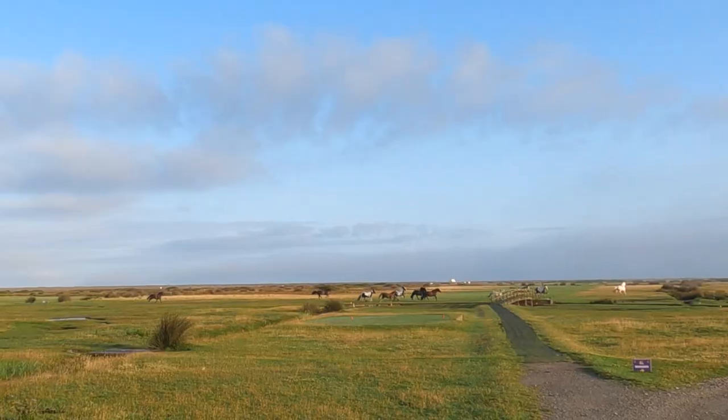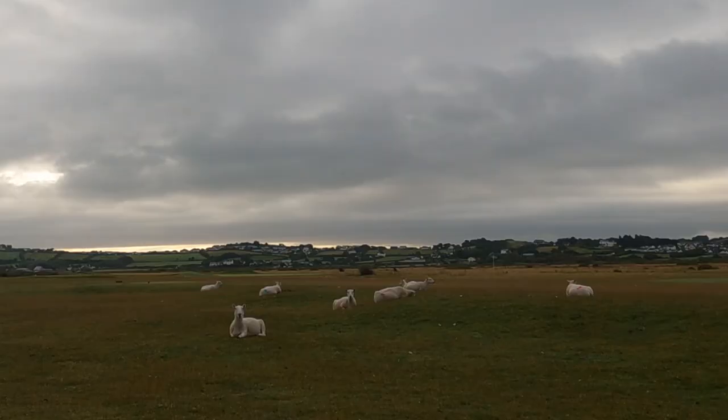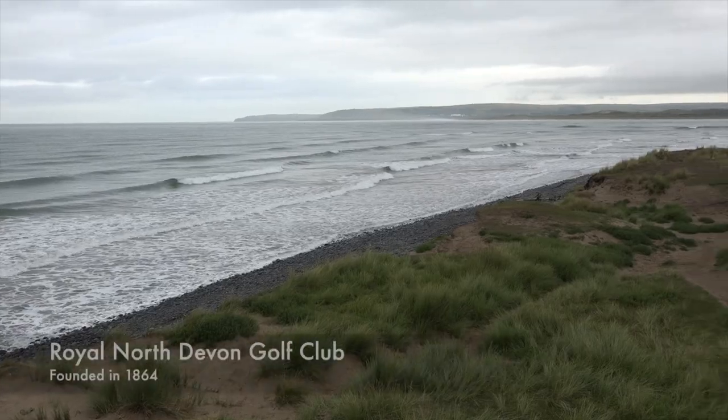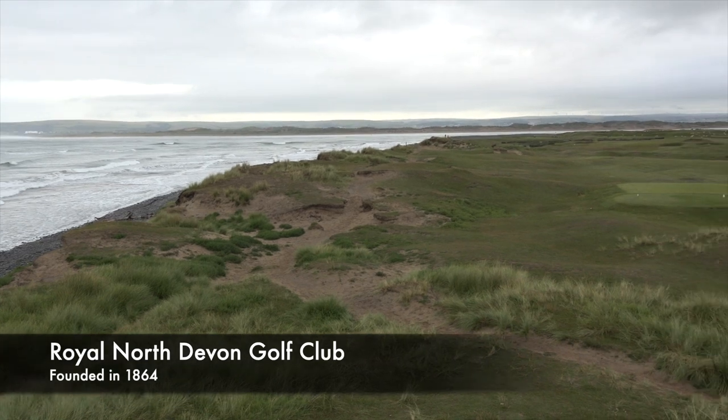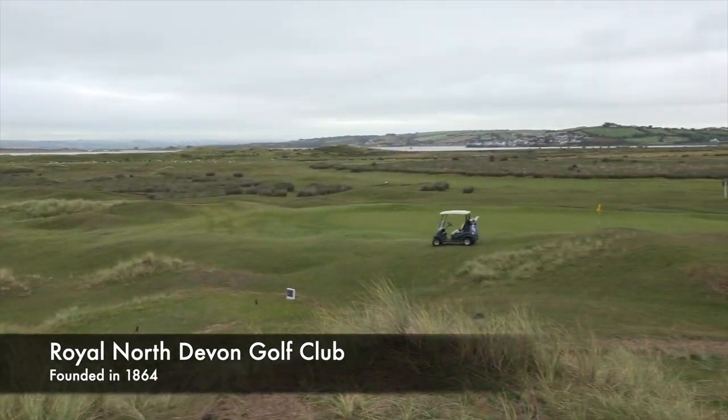Welcome back to the channel. Part 2 is underway and I'm going to deliver some good golf, some powerful, fantastic golf. But if I don't, who cares? Look how amazing this place is. We're surrounded by wildlife — the sea, the ocean, the sea breeze — links golf at its absolute finest. I'm at Royal North Devon Golf Club here in the southwest of England, and it is the oldest golf course in England.